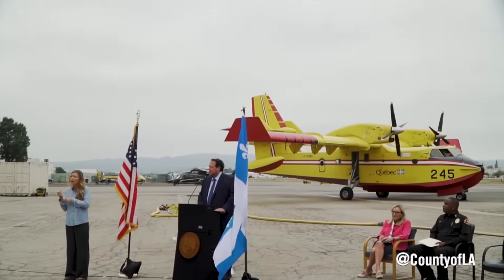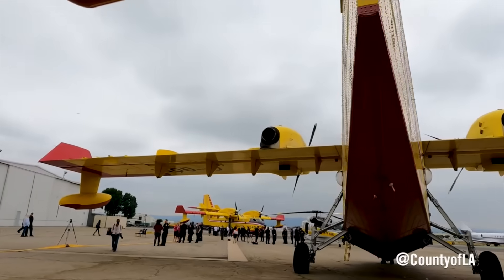We are entering peak Santa Ana season and wildfire season. LA County is so concerned it just brought in two more Super Scoopers from Canada.